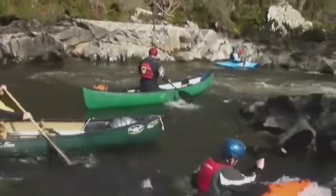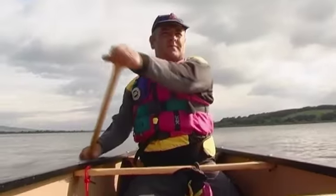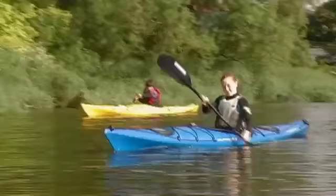Back on the rivers, there's the excitement of white-water canoeing, or perhaps more leisurely paddling along the quiet stretches.